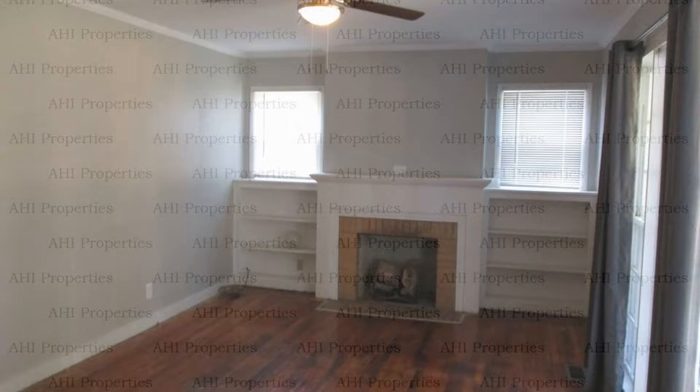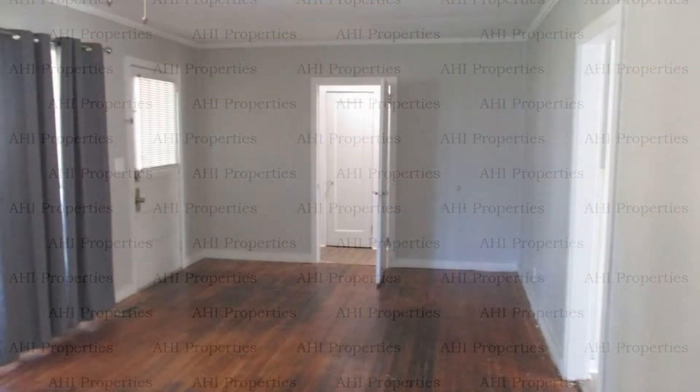This house in Talladega, Alabama features approximately 999 square feet of living space, two beautiful bedrooms, a covered front porch, and an open backyard.